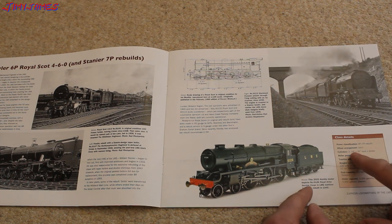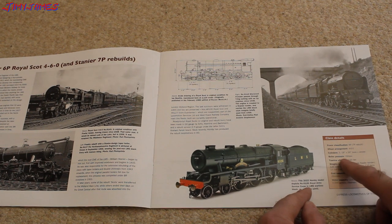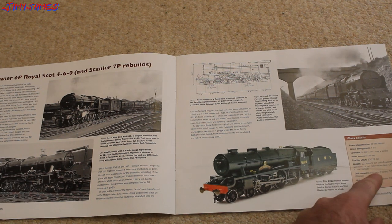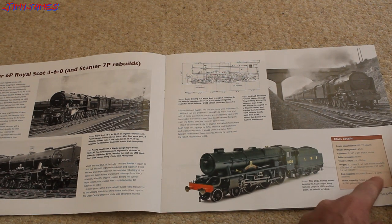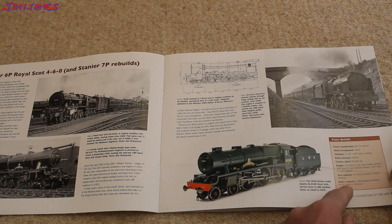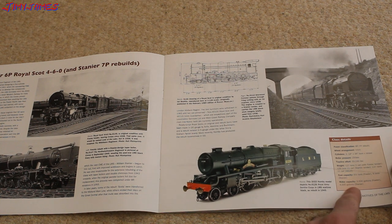Cylinders: 18 feet by 26 feet bore and stroke. Boiler pressure: 250 PSI. Weight: 127 tons. It can hold 5.5 tons of coal for the Fowler, 9 tons for the Stanier, and 3,500 gallons of water for the Fowler or 4,000 gallons for the Stanier.